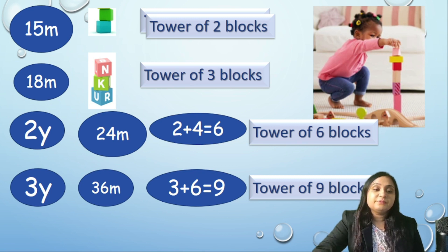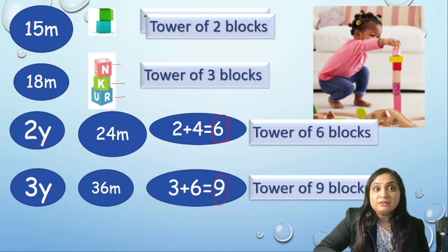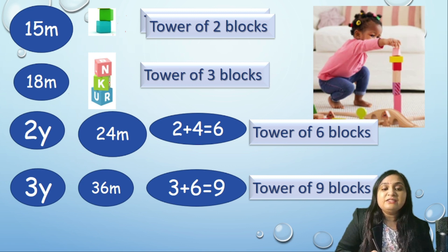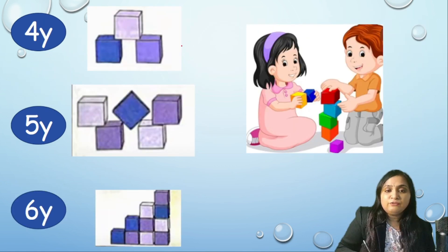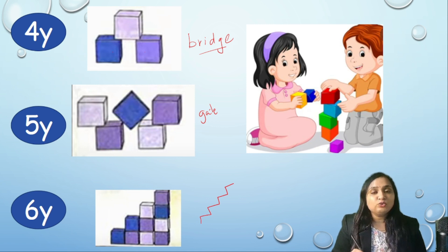The next important fine motor skill is arranging towers. By 12 months, the child has already learned Mature Pincer Grasp. After that, remember multiples of 3: at 15 months, 2 blocks; at 18 months, 3 blocks. At 2 years (24 months), 2+4=6 blocks. At 3 years (36 months), 3+6=9 blocks. At 4 years, the child can make a bridge. At 5 years, a gate. At 6 years, the child can make steps.